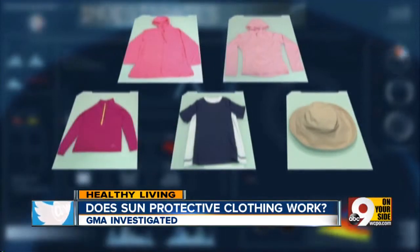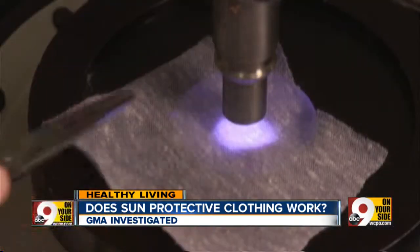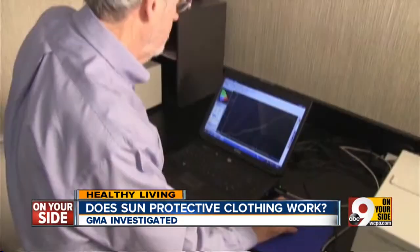Good Morning America tested five items, all claiming to have UPF. And the results? All the clothing had around the UPF it claimed, even after multiple washings.